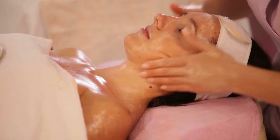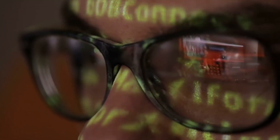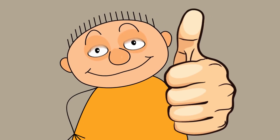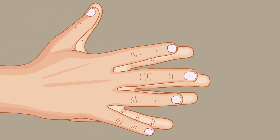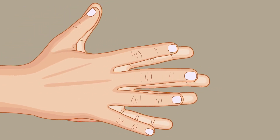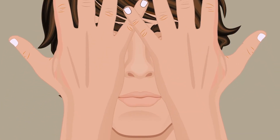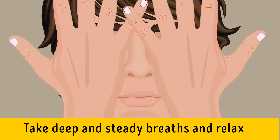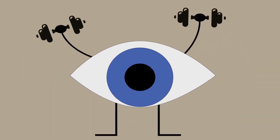Exercise nine: Palming. Your eyes need to rest from all the stimulation they get, and that's what this exercise is good for — not to mention it's calming and relaxing. Rub your hands together to make them warmer, then put your elbows on the table in front of you and place your palms over your closed eyes. Take deep and steady breaths and relax as you feel the tension leave your eyes. For best results, do this exercise for five minutes.